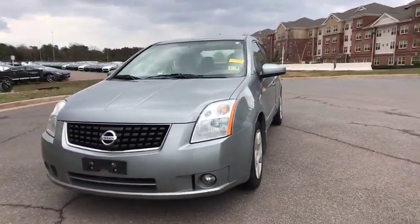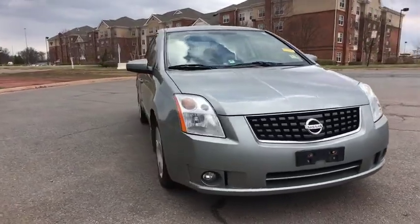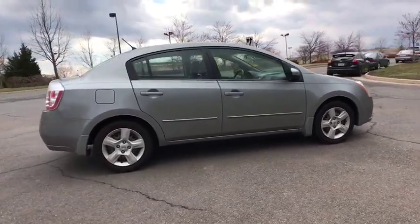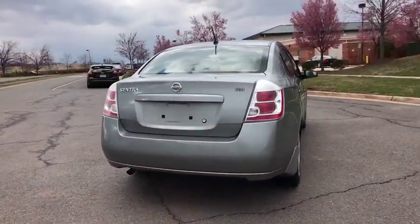The 2009 Nissan Sentra. With its spacious and versatile interior and stellar fuel efficiency, the Nissan Sentra is the obvious choice for anyone who wants to enjoy a stylish and comfortable ride. This vehicle has less than 70,000 miles.